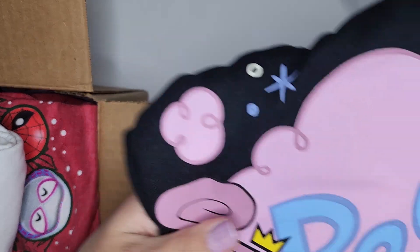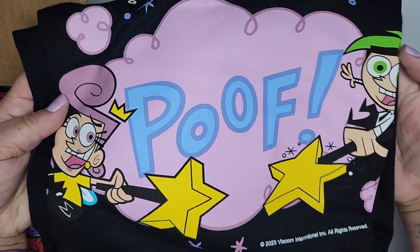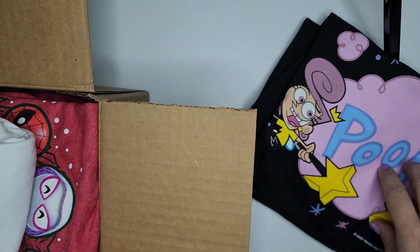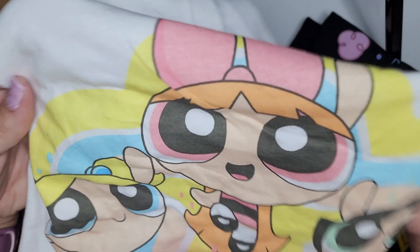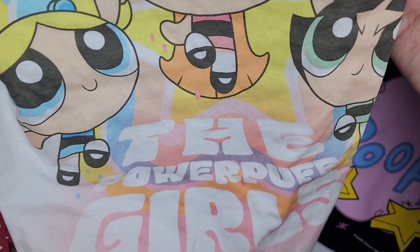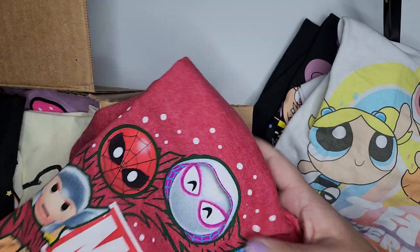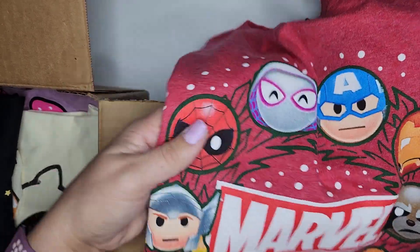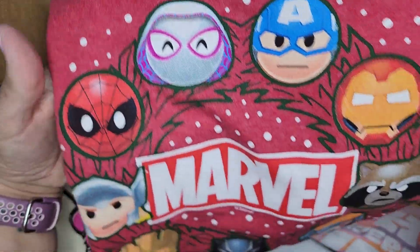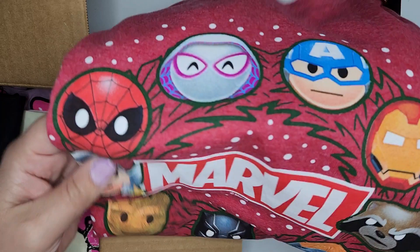First one, Fairly Odd Parents. I've got Powerpuff Girls. A Marvel one that I think is actually sort of Christmas-y — maybe they had it left over from last holiday, but it's cute, I like it.